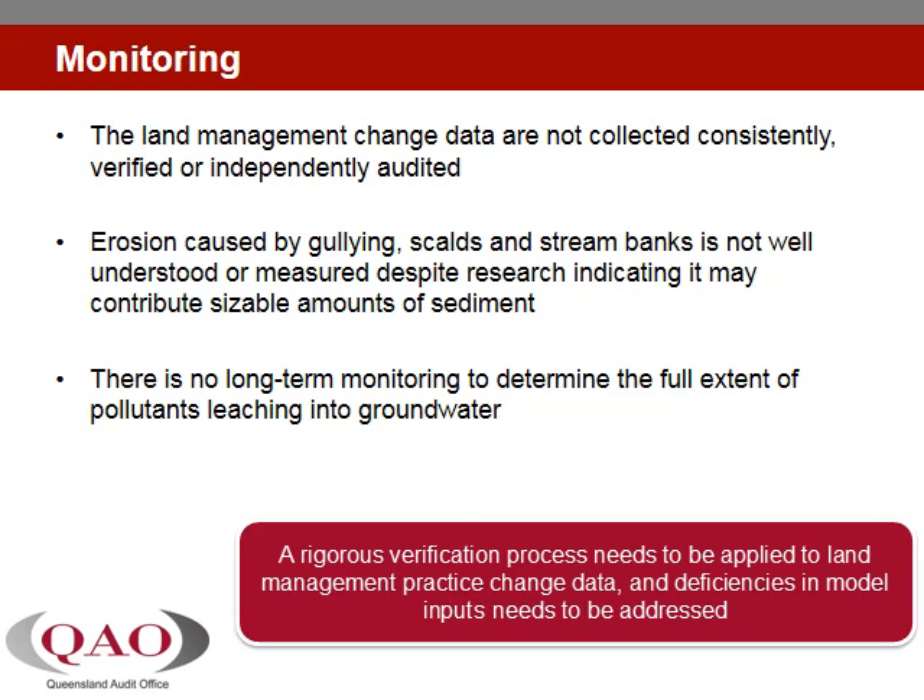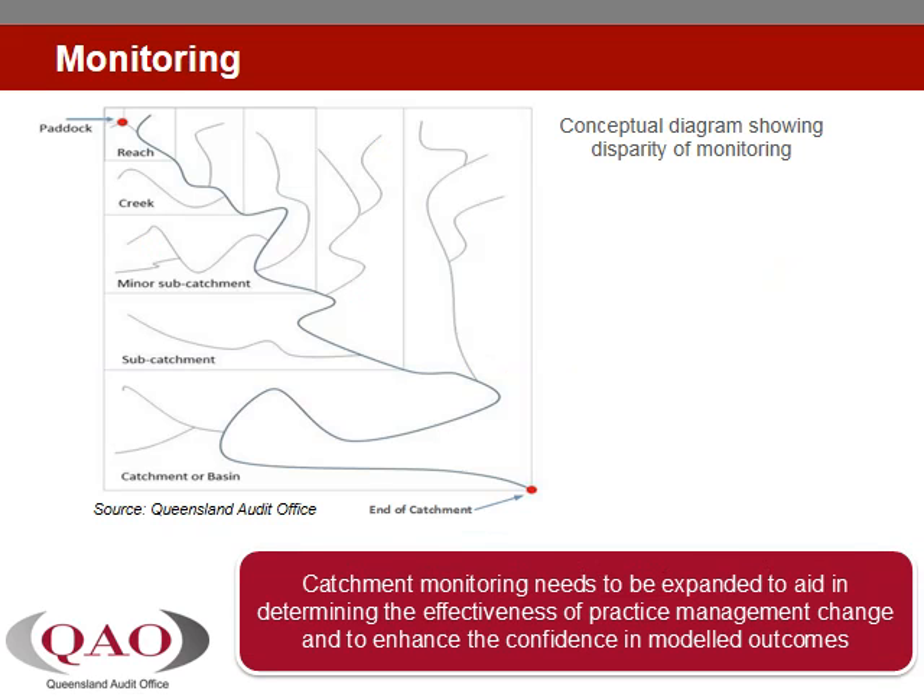More work is needed to improve the effectiveness of monitoring to better verify outputs and close the current gaps. There are gaps in the knowledge between the paddock and end of the river catchments, and there is a need to account for climatic variability, all of which require several assumptions to be made to produce modelled results. Ecological processes between the paddock and marine environments are not extensively monitored and well understood.